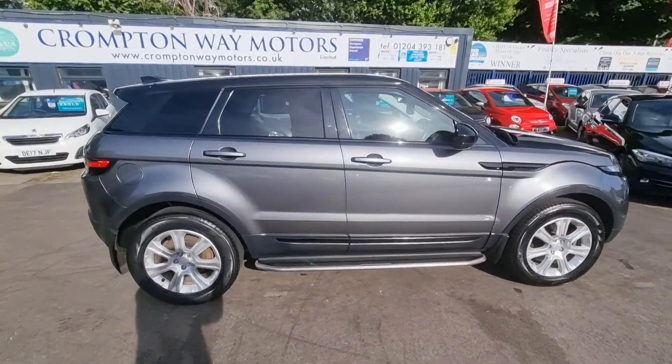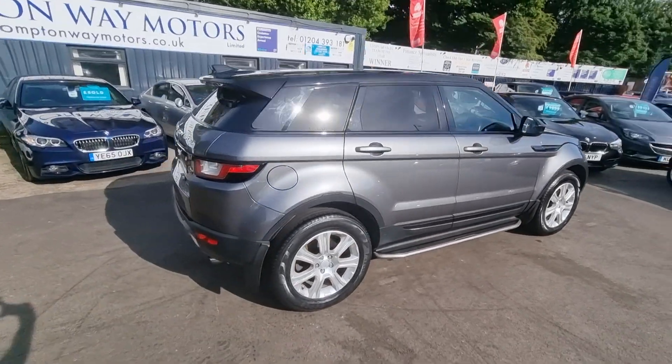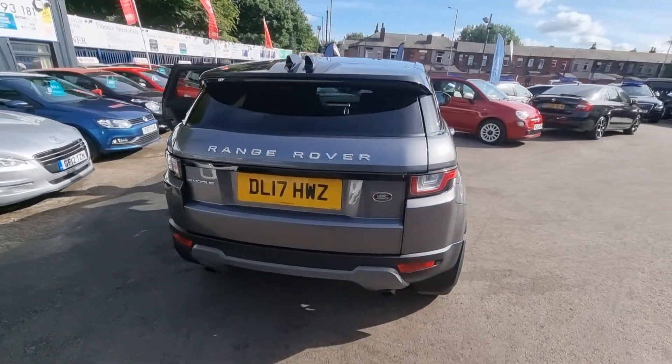Hi everyone, it's Braden at Cromptoway Motors and this is our latest arrival. This is a 2017 Range Rover Evoke.